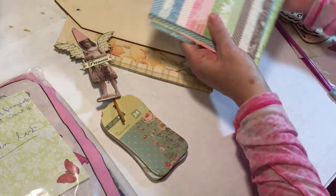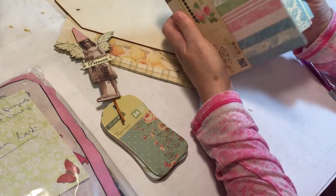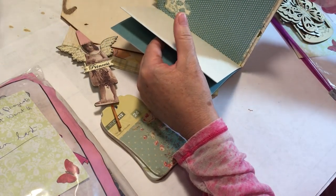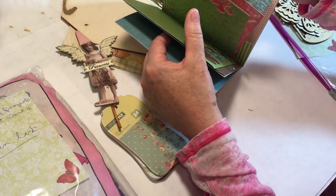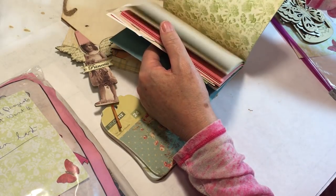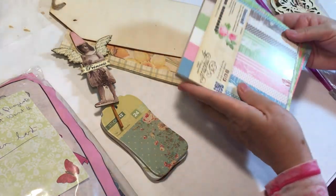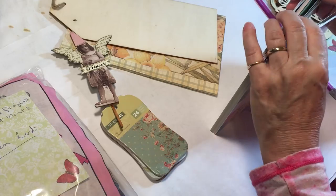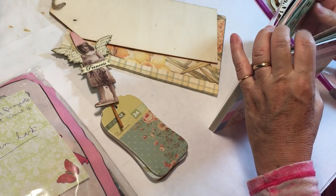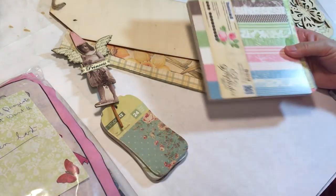She knows me so well - Graphic 45, the Botanical Tea! I just got the big one of these, Susan, did you see that? So this is awesome to have these scraps to play with. I'm going to put that with my big one and then I'll have various sizes to play with. That is super fun. Thank you.